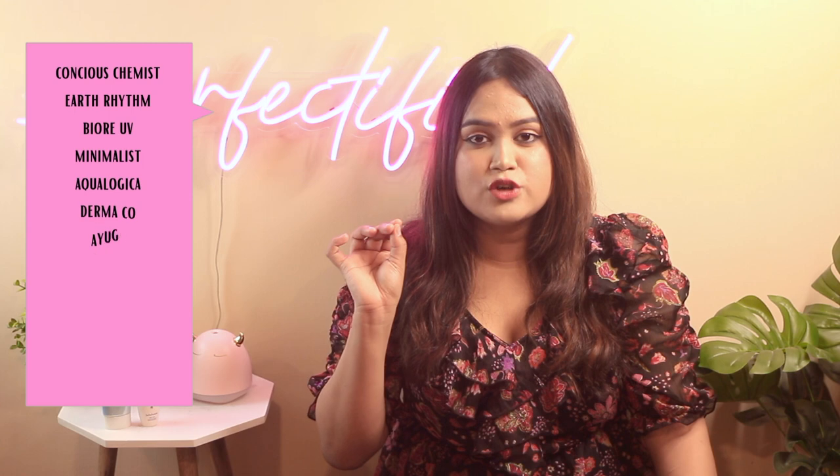Last but not least: protecting your skin from the sun. Sunscreen is the most important step — apply it 365 days a year. Don't just take my word for it; take a one-month challenge, apply sunscreen every day, reapply every two hours, take a before and after picture, and you will actually see your pigmentation fading. Sun damage and suntan are one of the major causes of pigmentation.